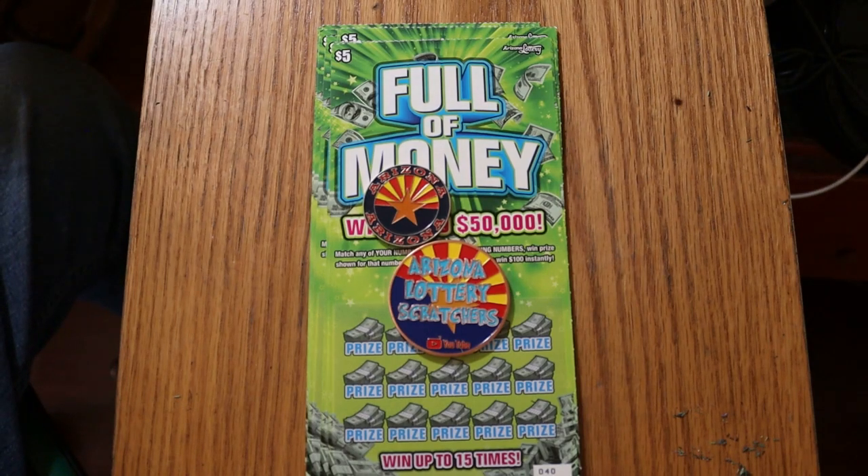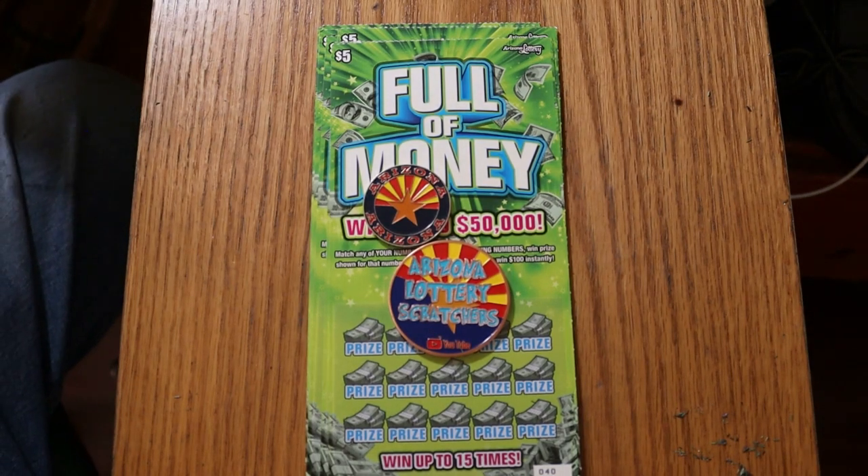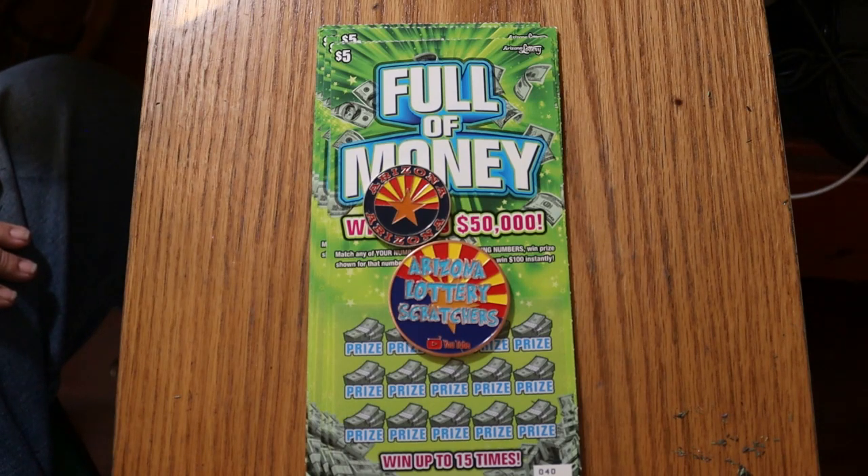What's up YouTube? AZ Scratchers here with another little scratching session. I'm back with my favorite of all $5 tickets, the Full of Money Arizona Lottery. At least in my opinion, the best ticket out there in the $5 range. Certainly one of the easiest to scratch. And I am somewhat partial to it because I got a claimer off of it.